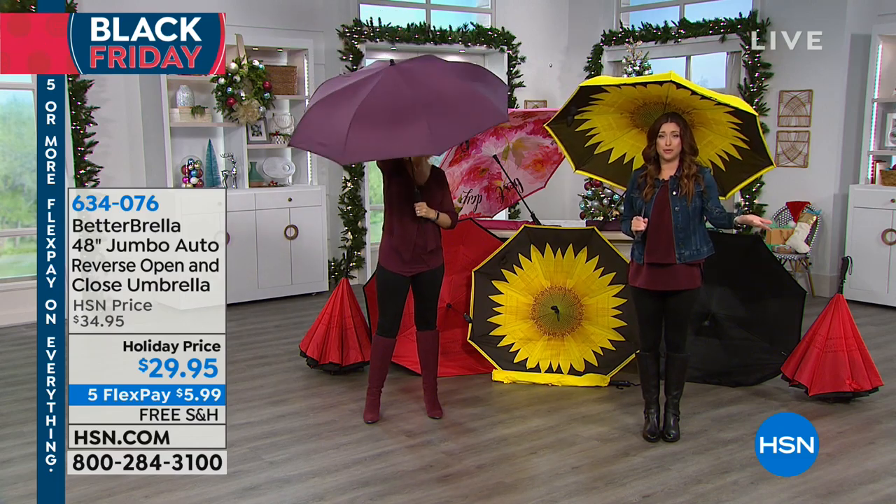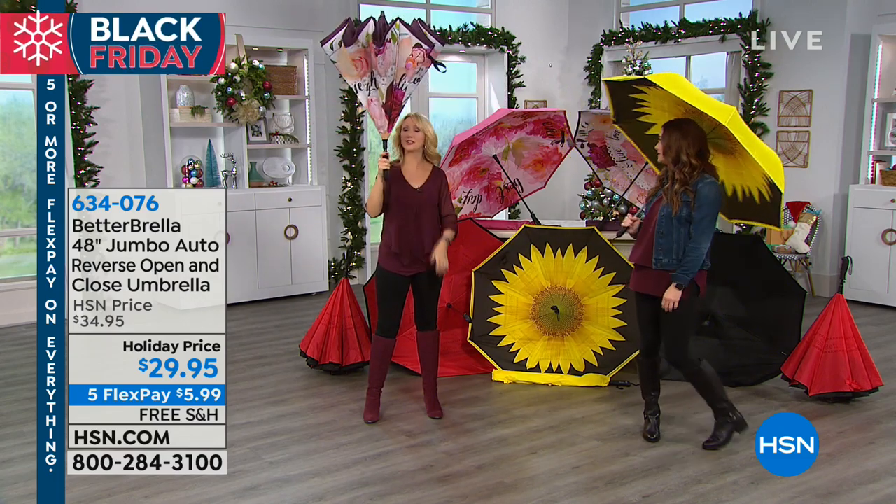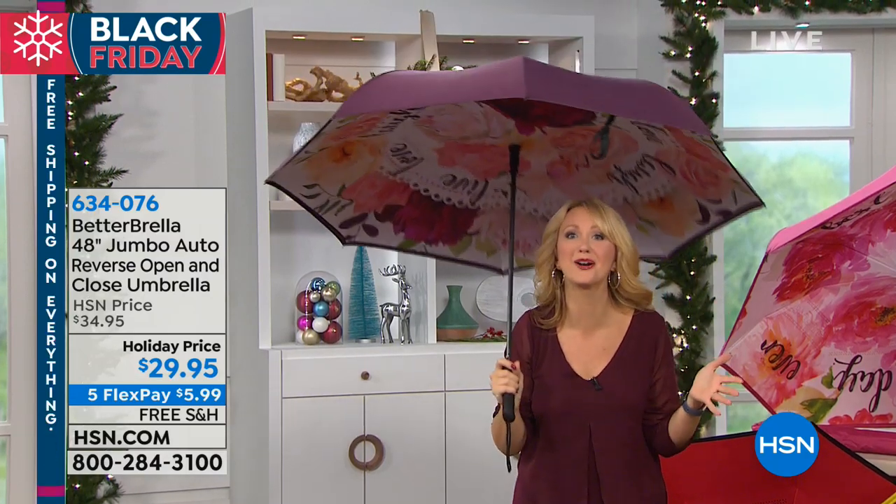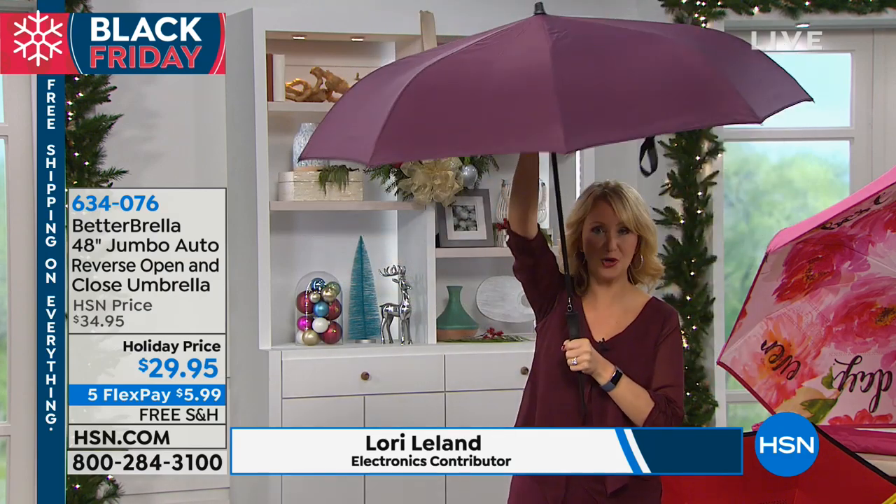I know it's funny to say that about an umbrella, but it's something that we all need, right? I'm so passionate about this because guess what — with a better umbrella, you stay drier. What a concept. That's what an umbrella is supposed to do in the first place. Better Brella does it so well because of that reverse close technology.